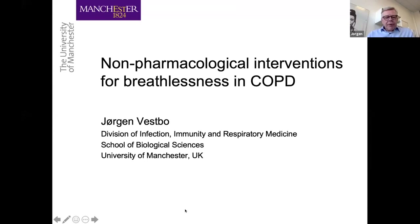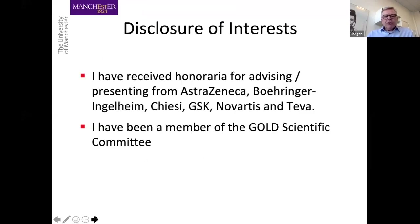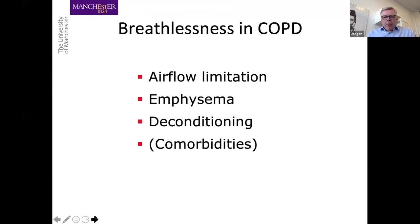I have a few disclosures of interest. The thing about breathlessness in COPD is that breathlessness is the hallmark of all diseases with airflow limitation. But with emphysema, we have the added effect of the loss of elastic recoil leading to static-dynamic hybrid inflation and increased work of breathing, and also reduced gas exchange.